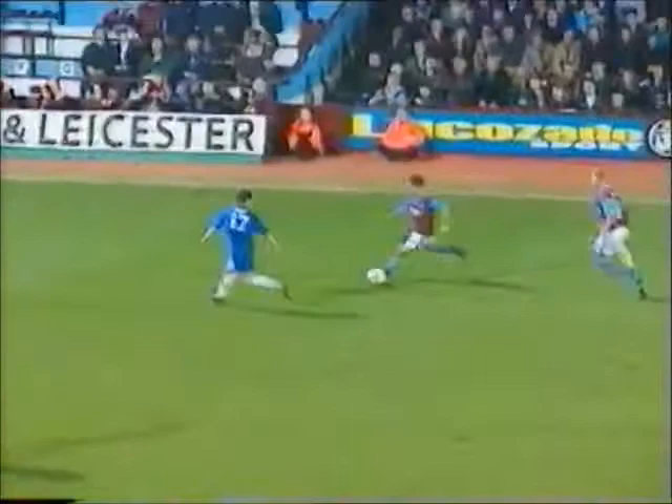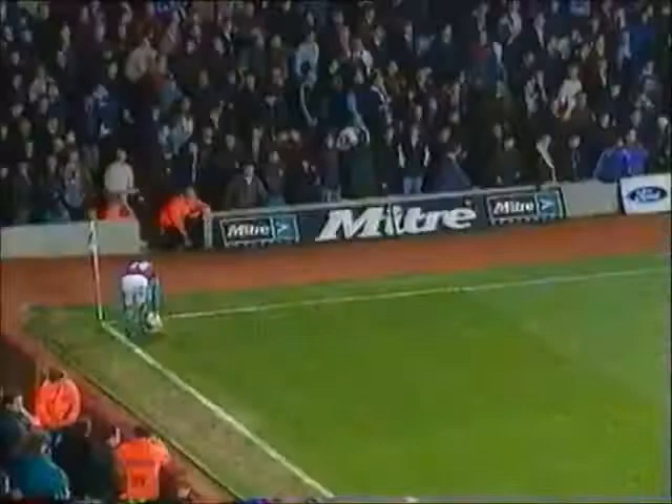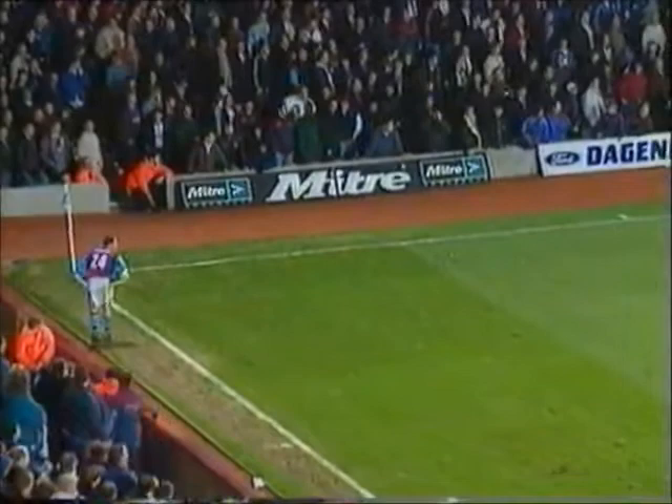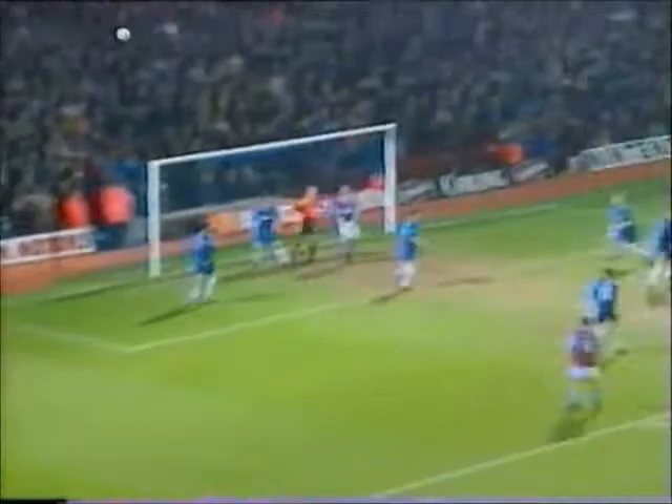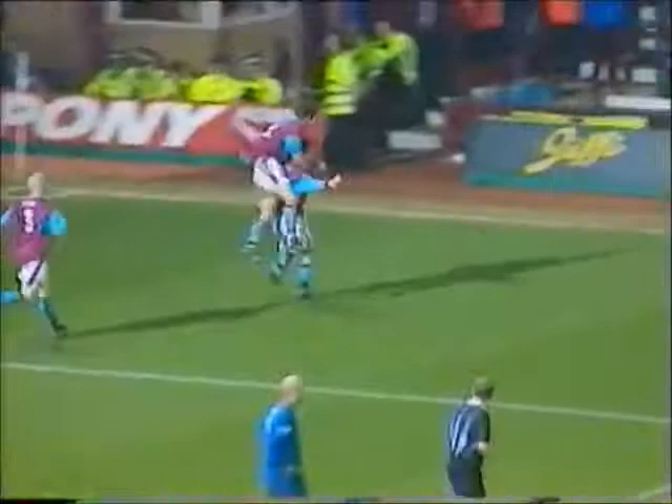Breaker's made a good run for him. He goes around Minto, finds Breaker — there are men up for West Ham. Clark got in. West Ham have a corner. What a drama it would be if they could find a third from this corner from Michael Hughes. Everybody up for West Ham bar Lampard and Potts. It's in! It's in! Unbelievable! West Ham have scored in injury time, and surely there can be no way back now for Chelsea.